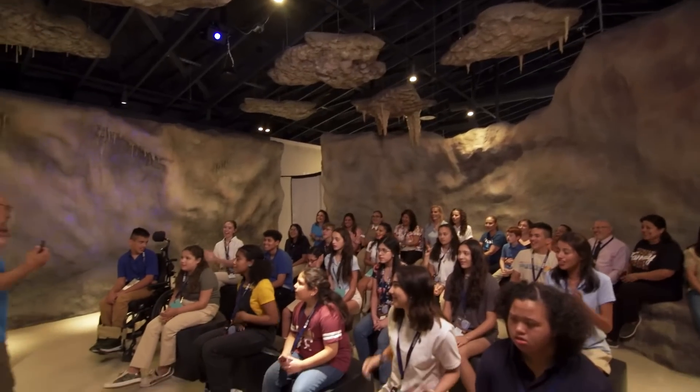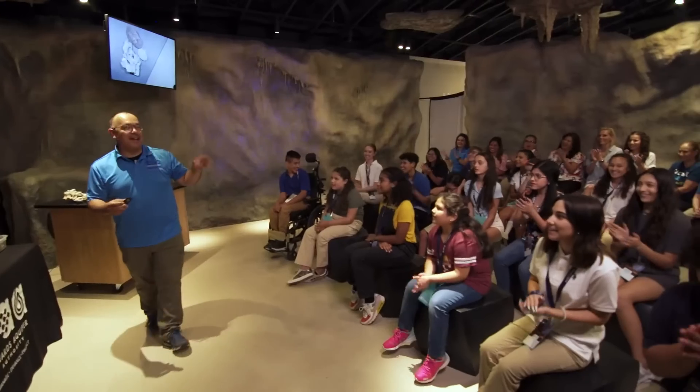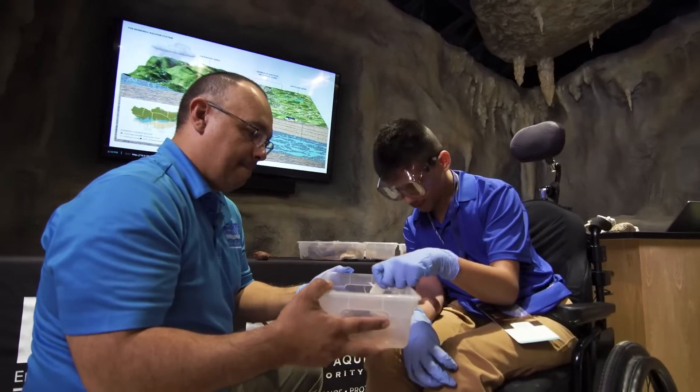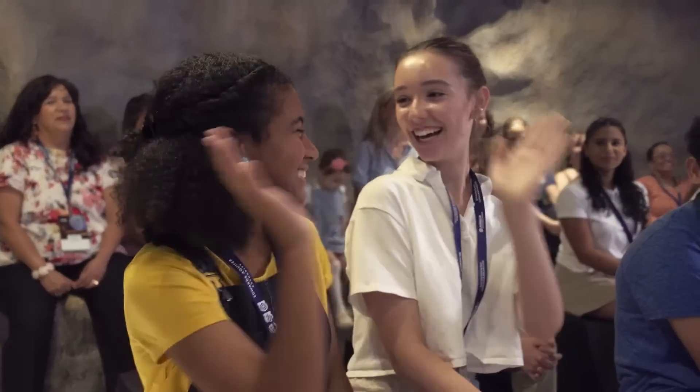One of our favorite things is our school presentations. We love having students in our Karst Theater. Our theater is shaped to look like the inside of a cave and one of our trained presenters will do a presentation and teach you everything you need to know about the Edwards Aquifer. I know some of y'all are going, water, how boring is that? Trust me, today we're going to learn all about water — your water, Edwards Aquifer water.